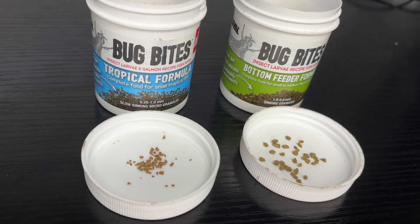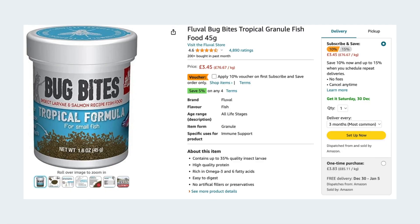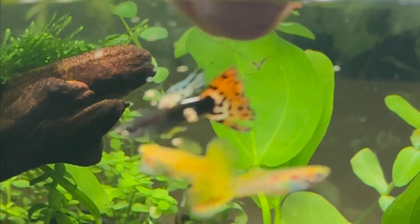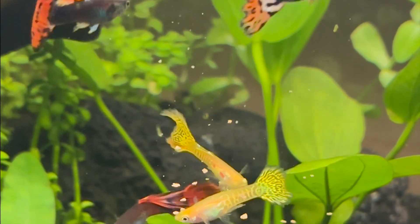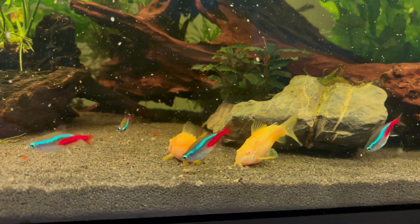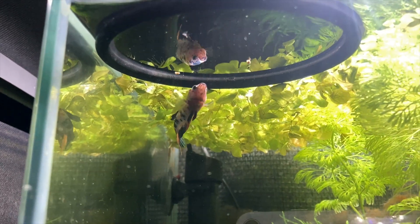Next up we have Fluval Bug Bites and for the fish I keep I really do think that their granule formula is the best dry fish food option on the market. The prices do seem to fluctuate widely depending on where you purchase it and I've always found the cheapest option just to be Amazon. I have a range of different fish split between all of my different tanks and they will all happily and consistently eat Bug Bite granules. That consistency point is underrated because some of my fish will eat a new fish food for a week or two then go off it and never touch it again — but with Bug Bites they keep coming back and happily eating it.